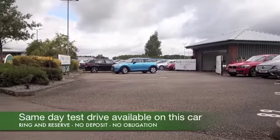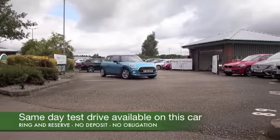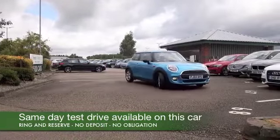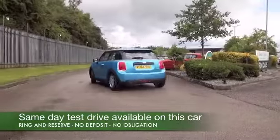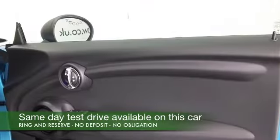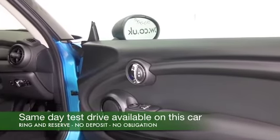Here we have a third-generation BMW Mini in a very nice colour. This shade of blue is outstanding. In fact, this is as good as new — it's got less than 1,000 miles on the clock, registered November last year. This is not going to hang around, so I'd ring and reserve.